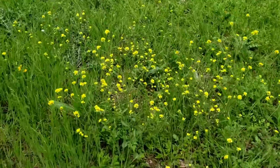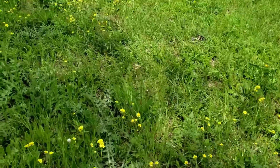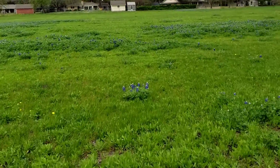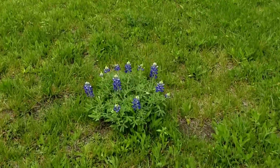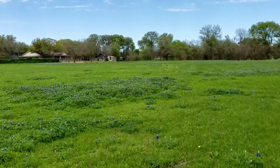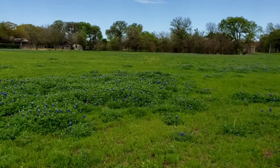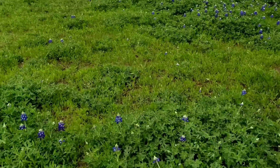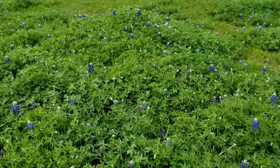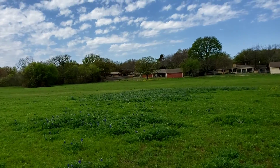Well, I found a little patch of wildflowers. And here are some blue bonnets. Usually this entire field will be covered with it, but it's still early in the season. Look at these — got a big old patch over there.